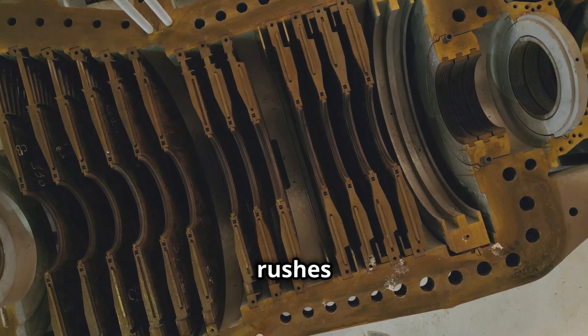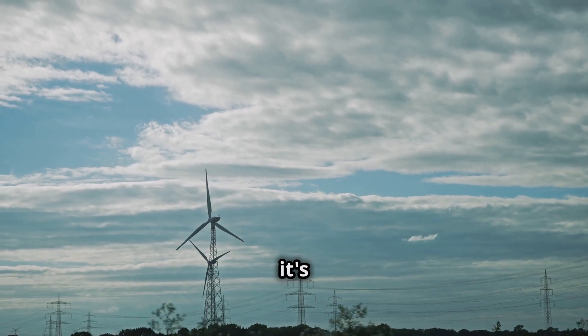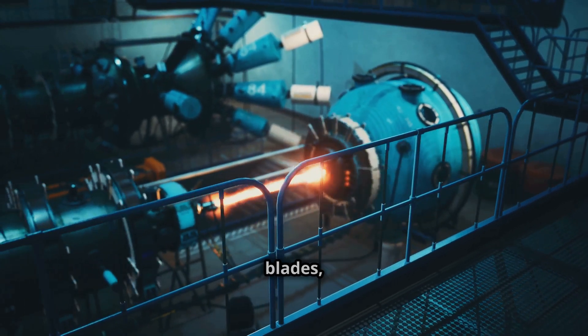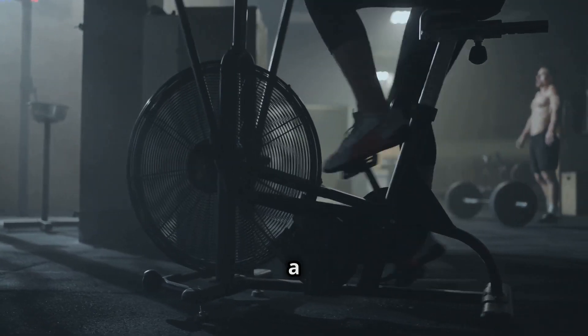The steam then rushes into the turbine, which has rows of specially shaped blades. Think of it like a windmill, but instead of wind, it's the steam that pushes the blades. As the steam spins the turbine blades, it's like turning a crank. This spinning motion is what we call mechanical energy — it's like the energy you use when you ride a bike.